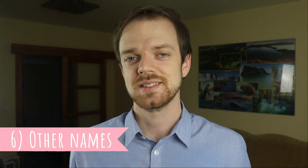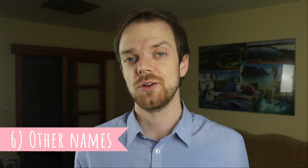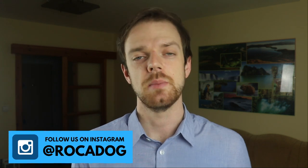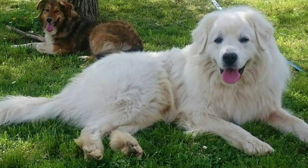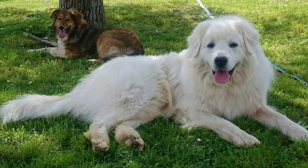Number six: Other names. The Slovak Chuvač is known under several other names, which can be a little confusing, but all those names describe the same dog breed. The names include Slovensky Chuvač, Slovensky Kuvač, Tatransky Chuvač, or Liptok.